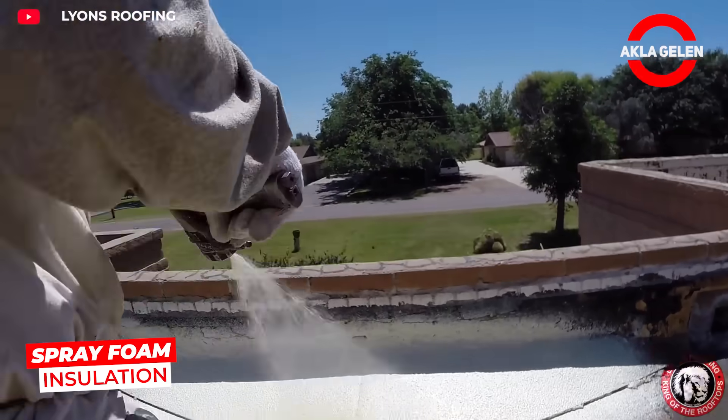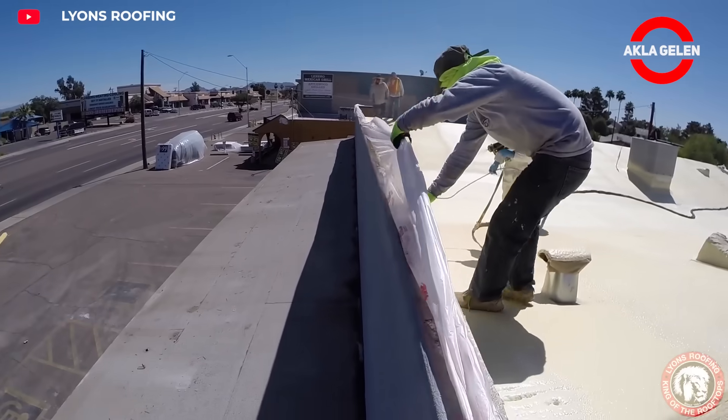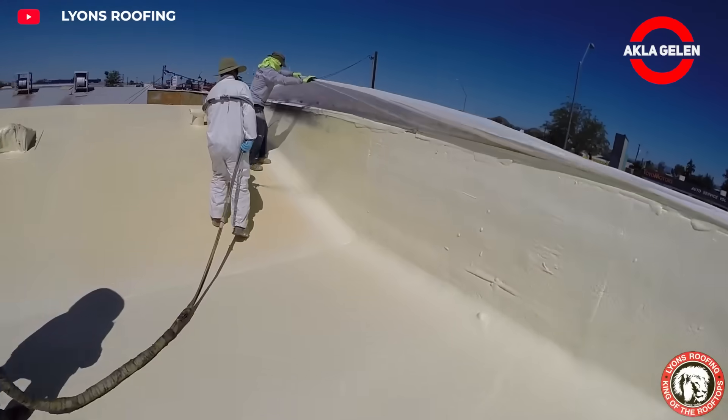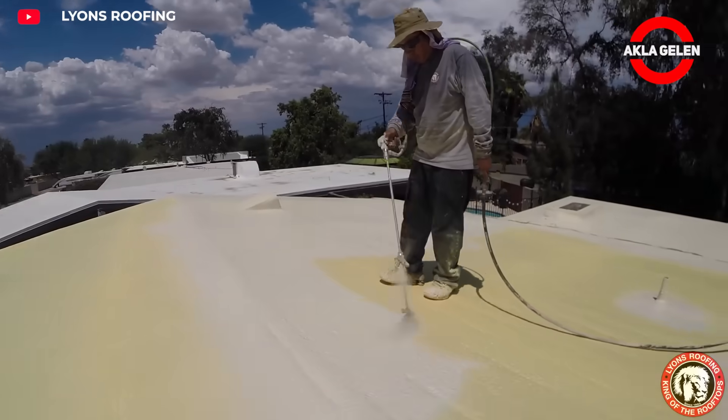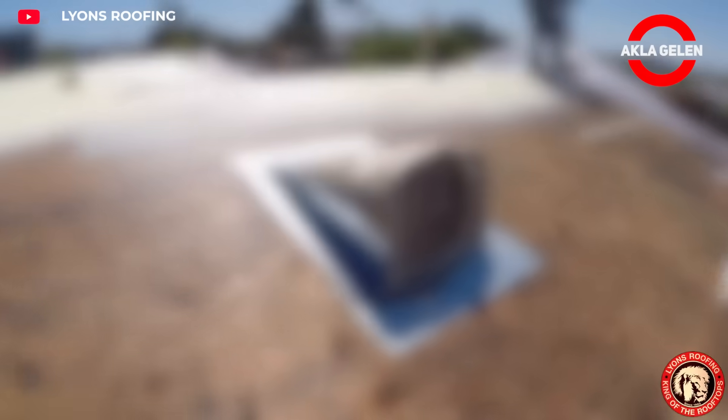Foam does not allow water vapor and prevents moisture problems on the roof, preventing mold and moisture formation under the roof. It can adapt to any shape of the roof and fills cracks, providing air tightness. It completely adheres to all surfaces and eliminates thermal bridges.